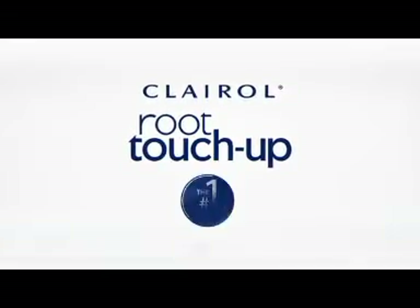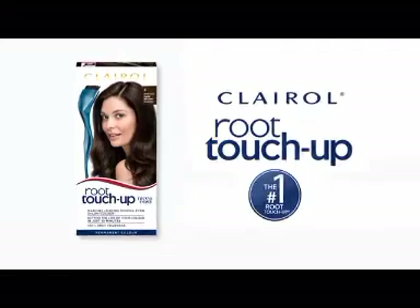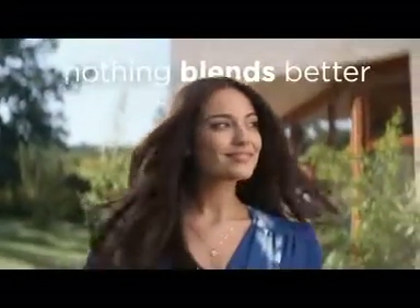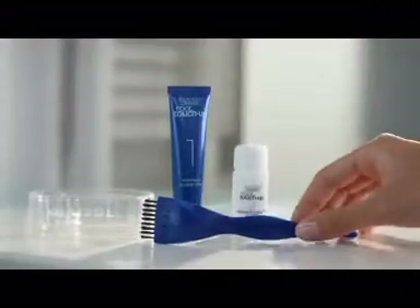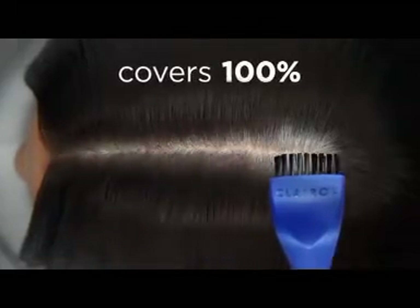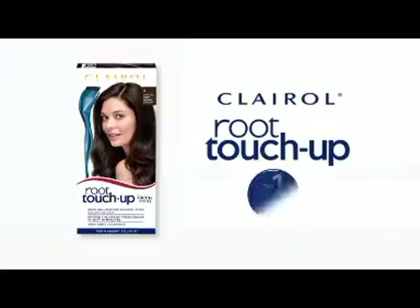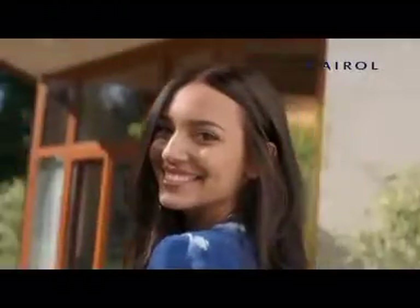Why is Clairol Root Touch-Up number one? Because nothing blends better. Root Touch-Up is uniquely designed to cover new grays 100%. It's a seamless match with your color, even if it's salon color. Clairol Root Touch-Up, because we know color.